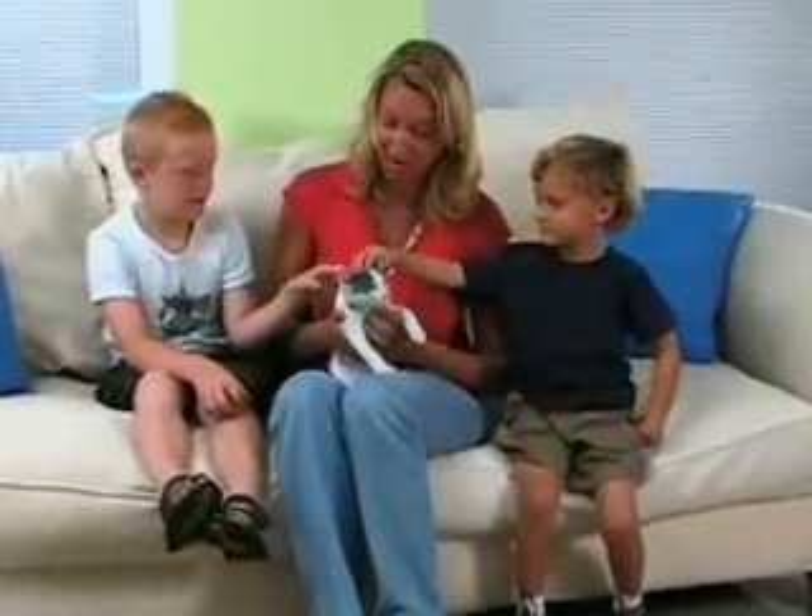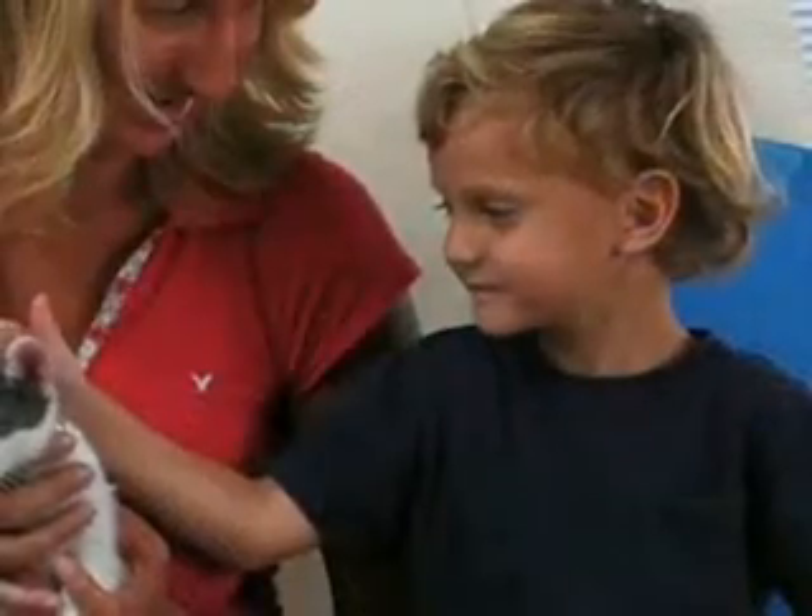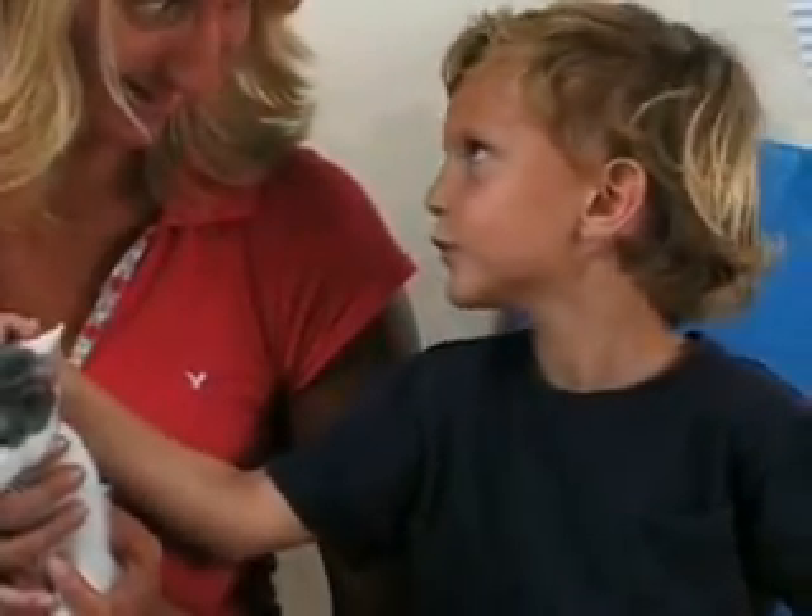The key to developing a great relationship between your cat and your kids is to establish some ground rules and avoid rushing the process. When you first bring your cat home,